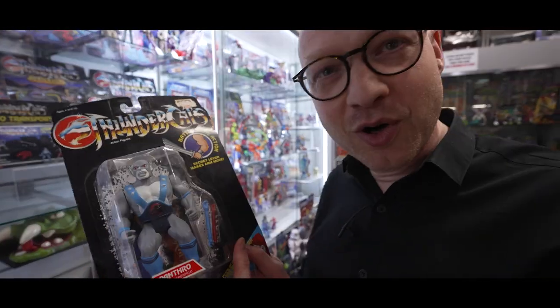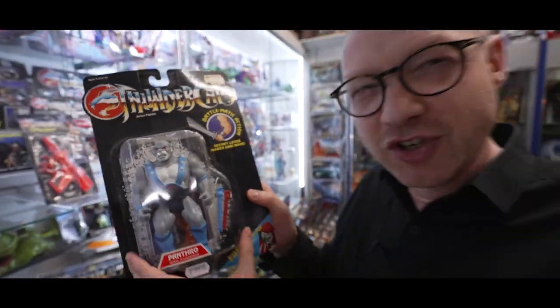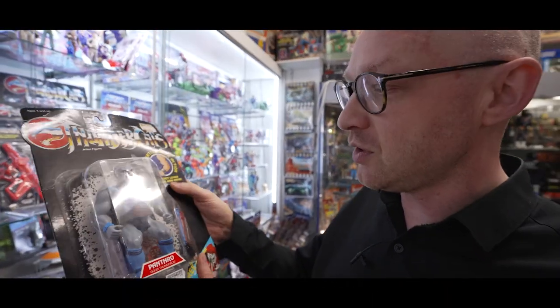Thundercats! How cool is Panthro? Probably the best Thundercat, I reckon. So chunky and awesome. This guy is available on our website. Everything today you can look at — there's a link down below. All the products are gonna be on the website, and there he is. Look at him. Panthro.